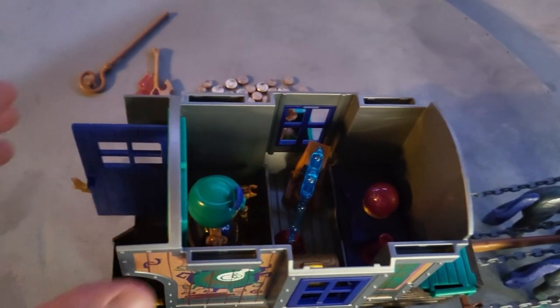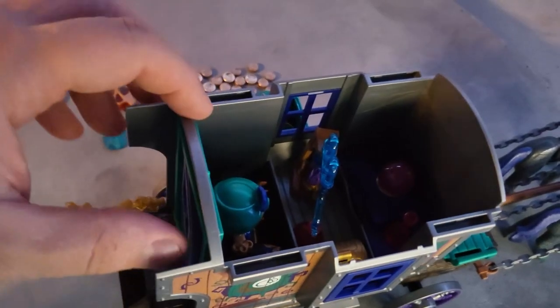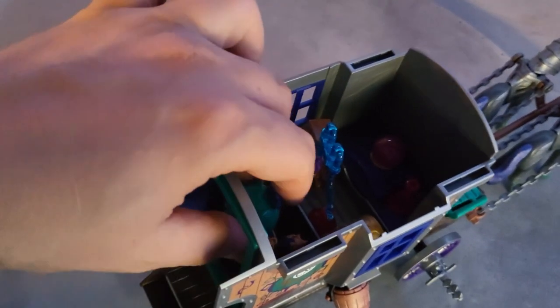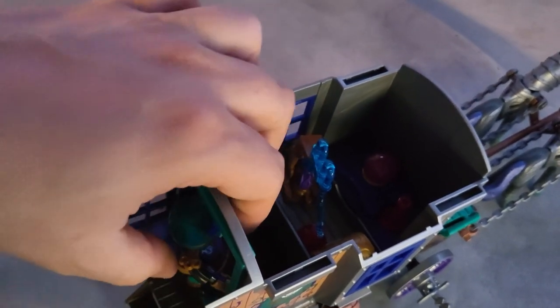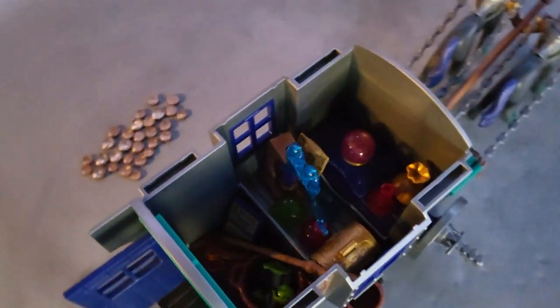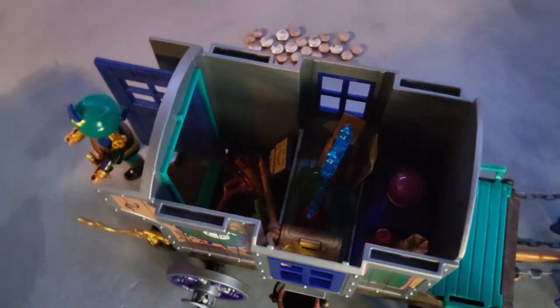You can say he just parks his wagon and makes his magic inside, or this wagon is nothing more than a storage wagon for him to do the magic elsewhere — like in the towers I already reviewed. That's what it looks like with all the items inside.